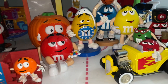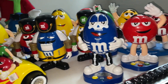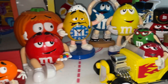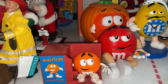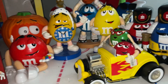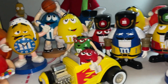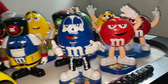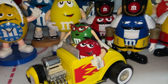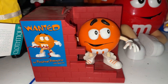Hey guys, welcome back to another video. Today I'm going to be showing you my updated M&M's collection for 2022. As you can see, I have all of my M&M stuff right here on my air hockey table, which I haven't used in a while. This is my entire M&M's collection — it's an updated collection because I just got one new item today from Goodwill.